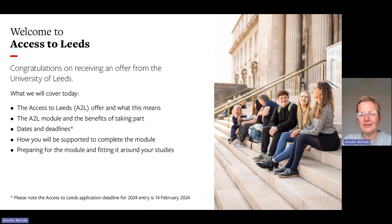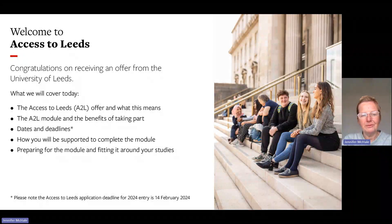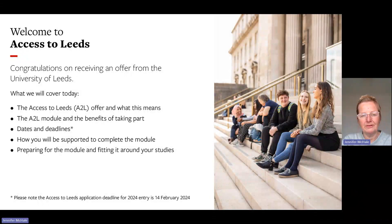What we'll be covering today is the Access to Leeds offer and what this means for you, the Access to Leeds module and the benefits of taking part in this, dates and deadlines. We'll also be talking about how you'll be supported to complete the module, preparing for the module itself, and fitting it around your studies.